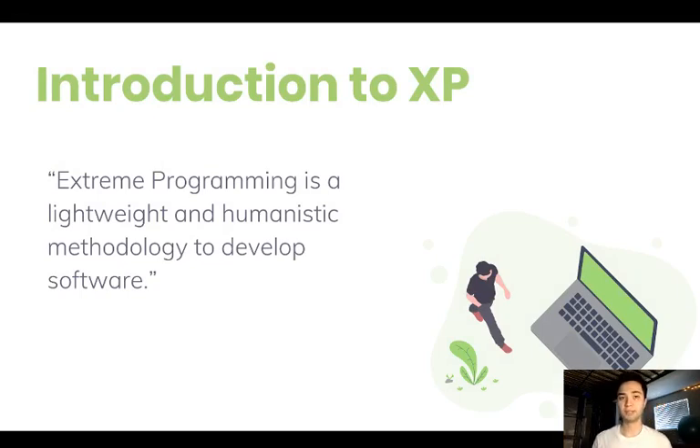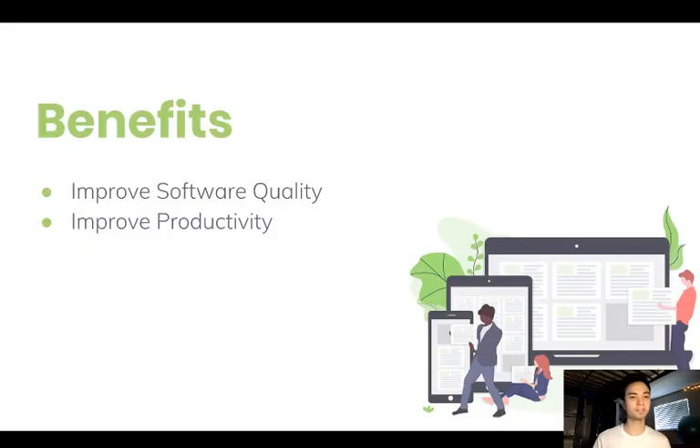Now let's give you an introduction to Extreme Programming. Why would the company spend so much money retraining and implementing a new methodology? Well, in simple words, Extreme Programming is a lightweight and humanistic methodology to develop software. There's not as much paperwork or complicated meetings and schedules. Instead, it's more focused on the programming, on the planning, and much of those things are done person to person.